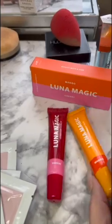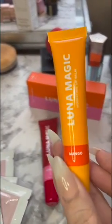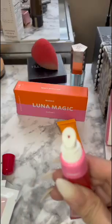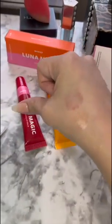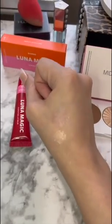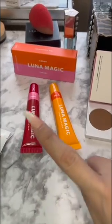I also got these lip balms and there are two. They have different flavors — this is mango and then you have cherry. The one on top is the cherry one and the one on the bottom is the mango one. They do smell really good. The price for these two is $16.